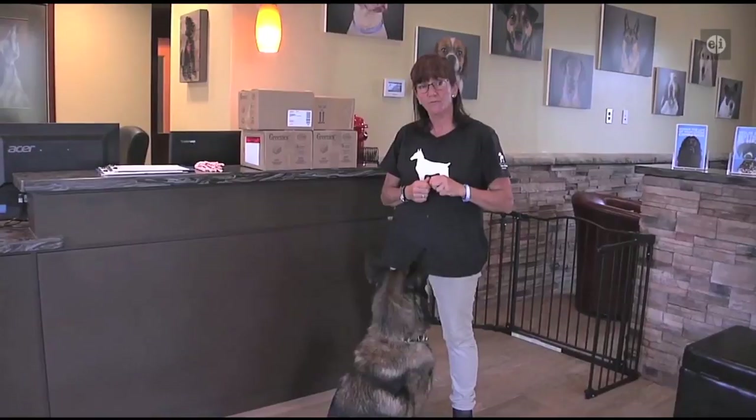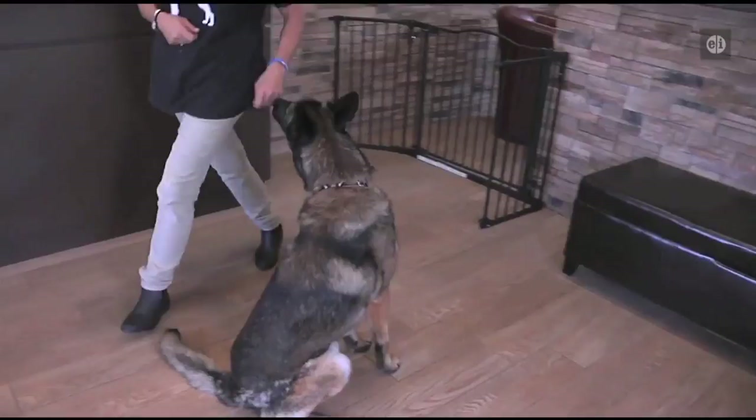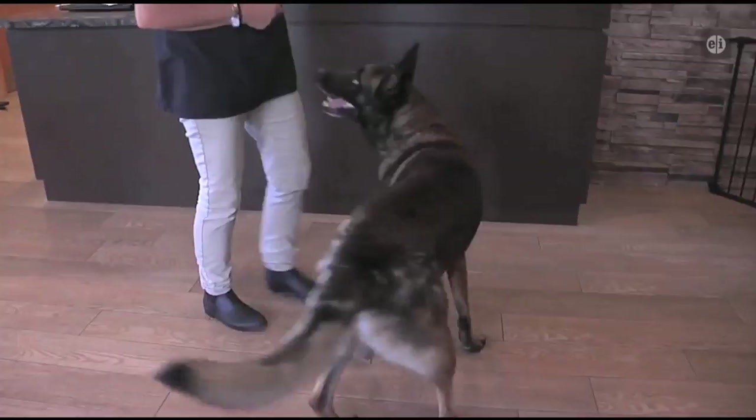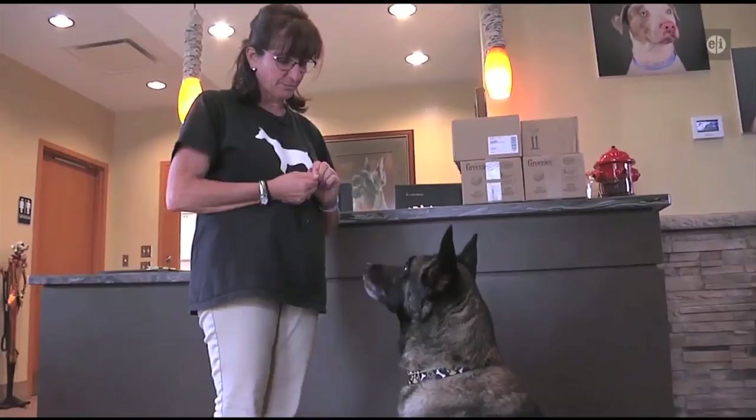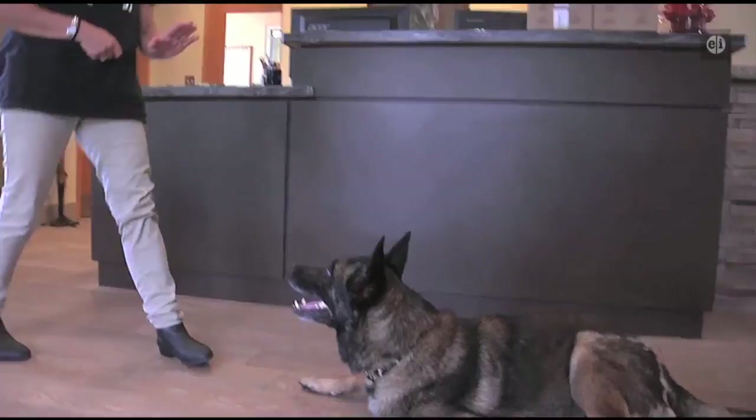First, we lure him around with a treat. Tez, come. Tell him sit, and give him a treat. Now you can do it right from here. I sometimes prefer to tell him down first, and then say stay. When you're first starting a stay, you only want to go one step — say good boy, and you wait. Then go back and give him a little treat to teach him that it's okay. Some people, if the dog is sitting, will say stay, take a step, and give a treat, bringing it in front of where you want the dog's nose to be.